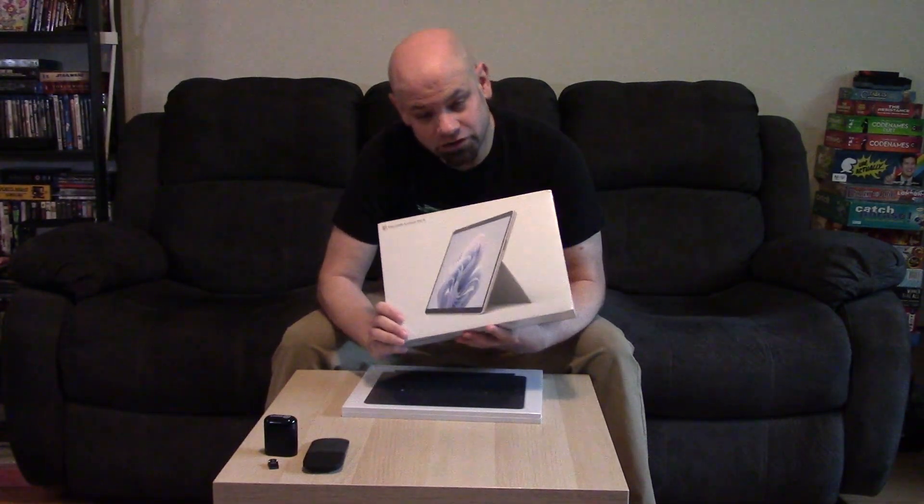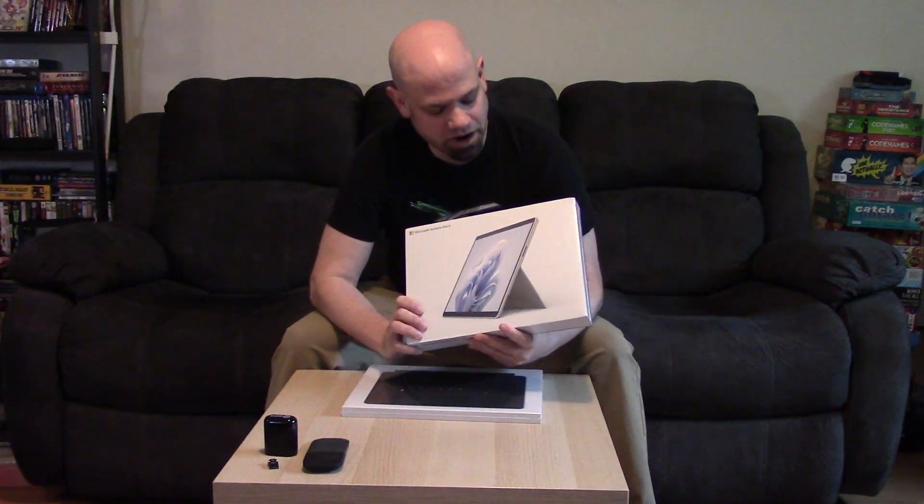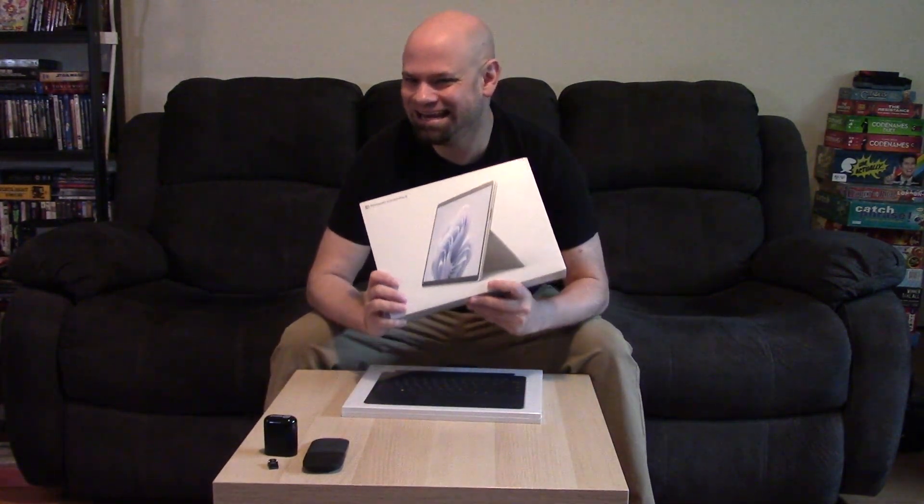Today I'm going to be unboxing a Microsoft Surface Pro 9. This is actually going to be my new editing tablet. That's right, you heard that correctly — editing tablet.